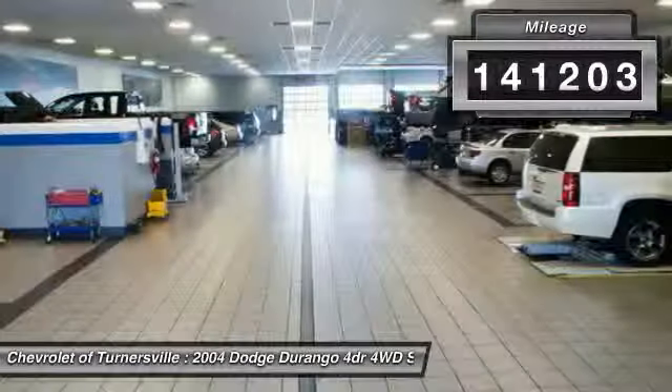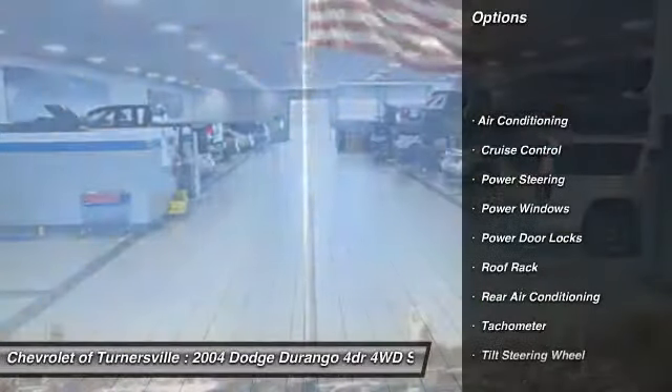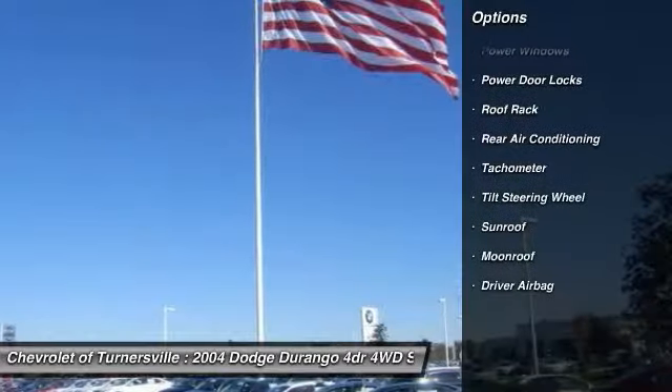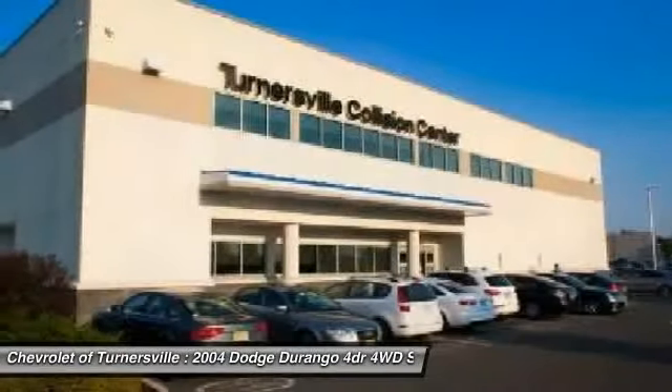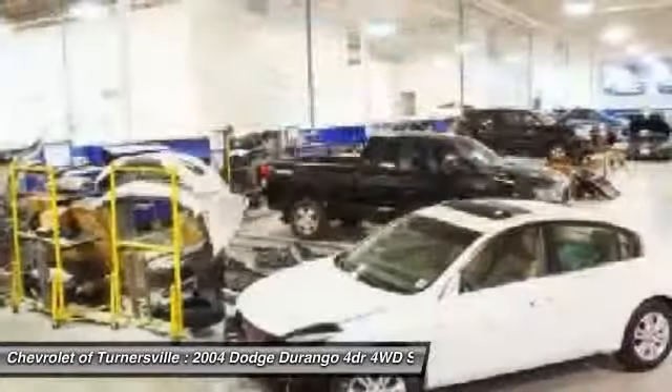Here are some of this vehicle's great options: CD changer, front air conditioning, power steering, driver airbag, cruise control, keyless entry, four-wheel drive, power windows, security system, and passenger airbag.